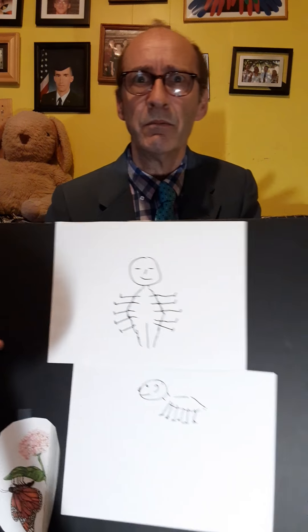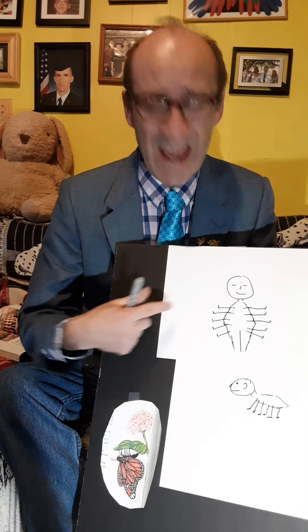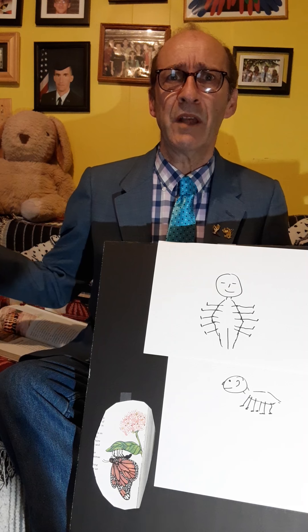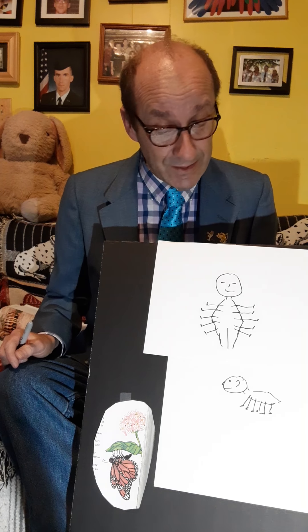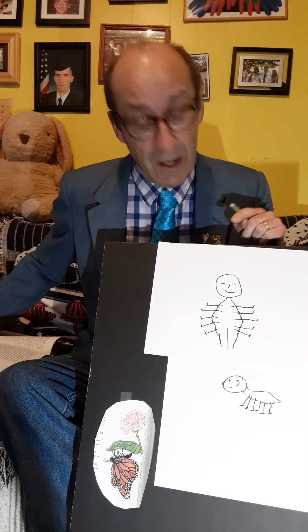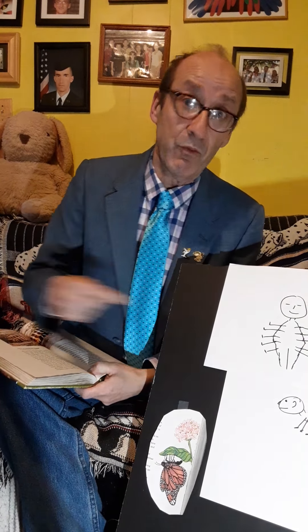Hi guys, how you doing today? It was nice talking to you yesterday, we'll get to do it again on Wednesday. What would you do if you had a million legs like this poor guy? How would you buy shoes? What if they were hands instead — how would you buy gloves? What kind of shirt would you wear with that many arms? But bugs that have legs like that don't have to worry about those things because they come with their own protective shell.